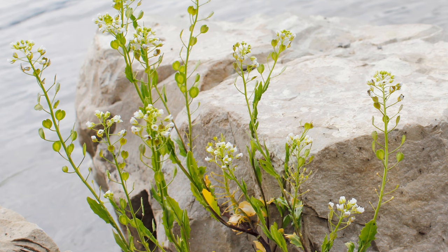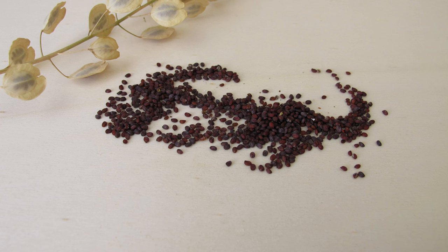Its ability to produce thousands of seeds per plant allows it to spread easily, making it a nuisance for farmers and gardeners alike. Field pennycress can be found in temperate regions across the globe, including Europe, North America, and Asia.